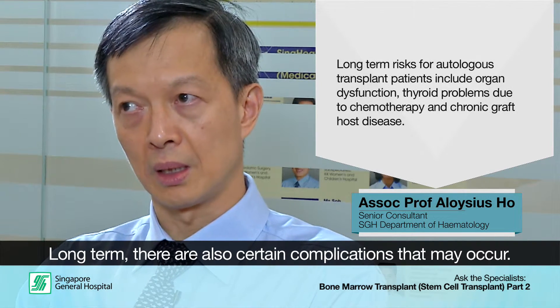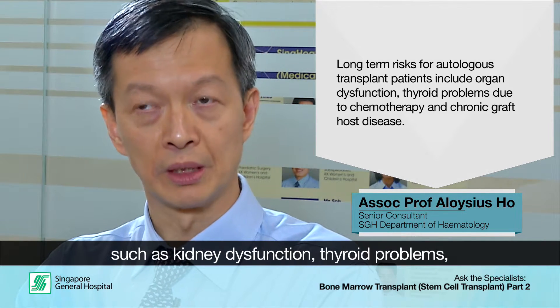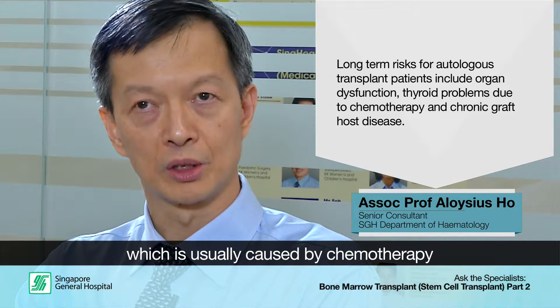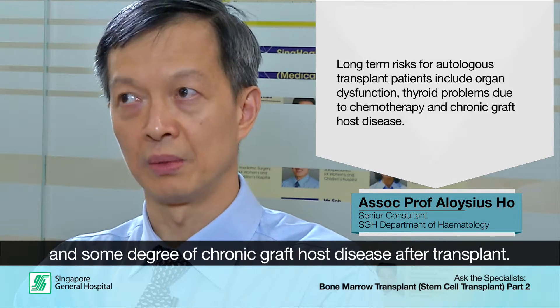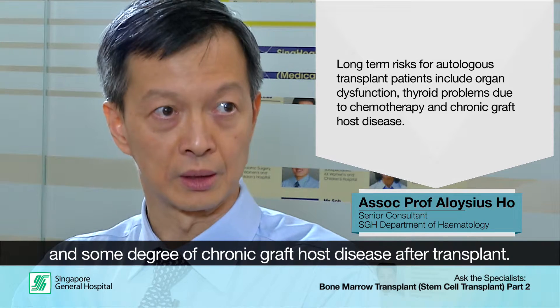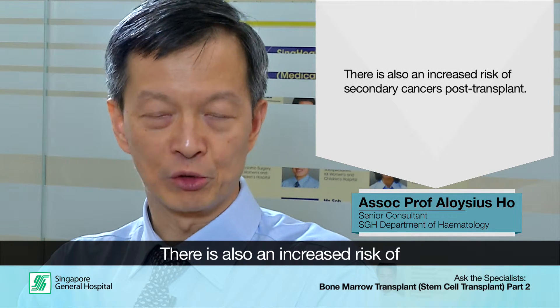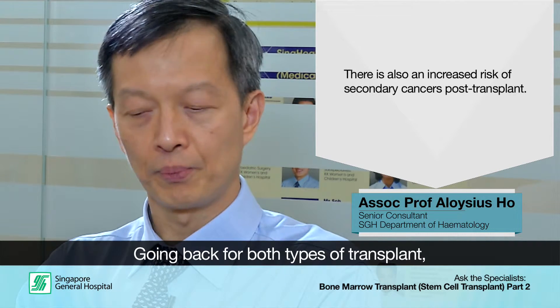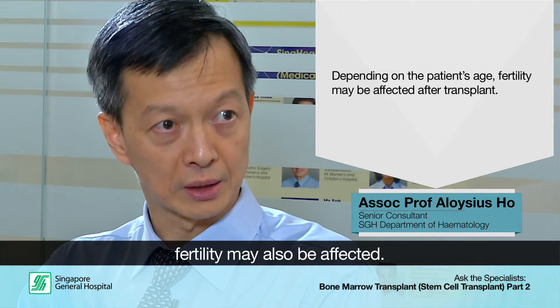Long-term, there are certain complications we often tell our patients about. The commonest is organ dysfunction — so kidney dysfunction and thyroid problems — which comes about because of the chemotherapy and also because of chronic graft-versus-host disease experienced post-transplant. There is also an increased risk of secondary cancers post-transplant.